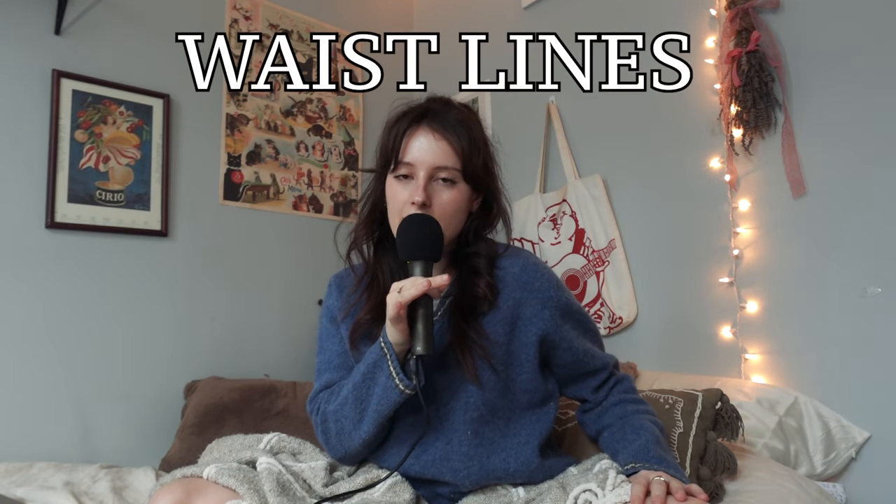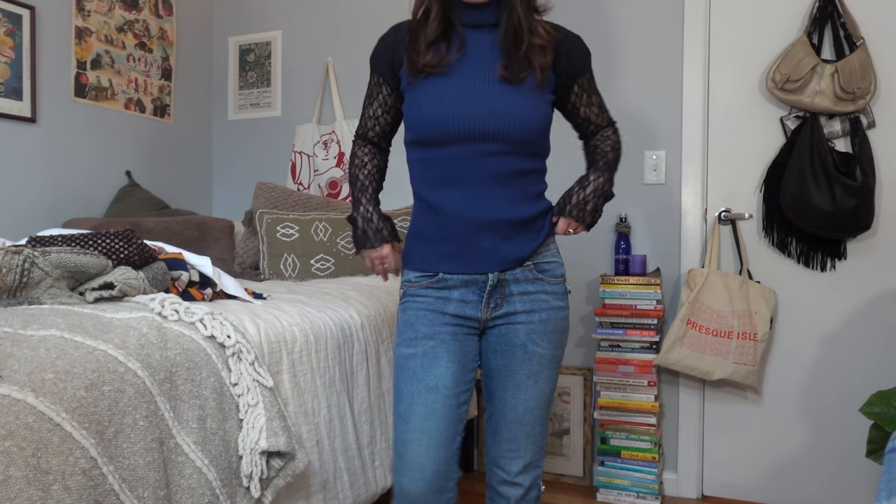Moving on to waistlines — being a short-torsoed 5'2 rectangle, the waistline of my outfit really matters. I prefer low-rise because drawing a line across my hips increases the perceived width, giving the illusion of wider hips instead of shoulders directly over hips, which would accentuate the rectangle. Low-rise jeans help hit that horizontal line across your hips, accentuating what you do have and creating contrast between your waist and your shoulders. But the waistline doesn't necessarily have to be where your pants or skirt hit — it can also be an illusion of where your shirt stops.